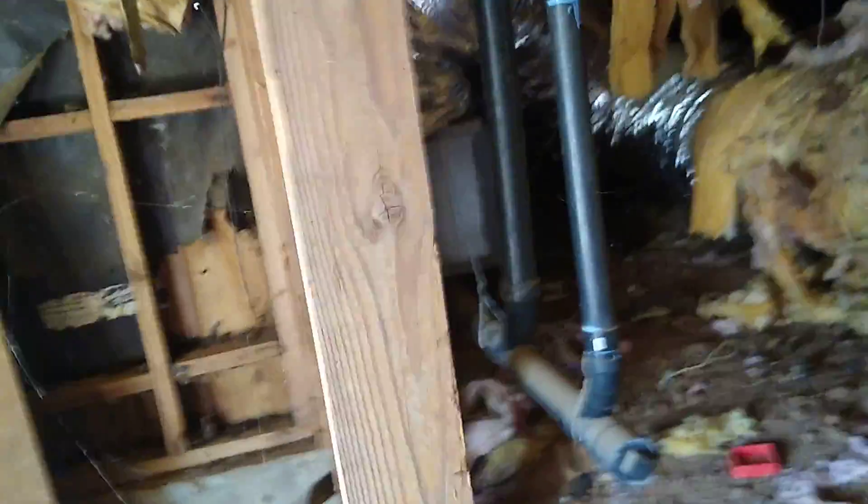I guess the HVAC was just recently redone not too long ago. Looks like they rewrapped and used some of the old ducts, though.